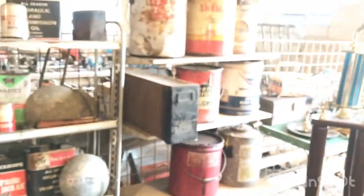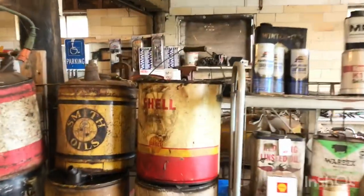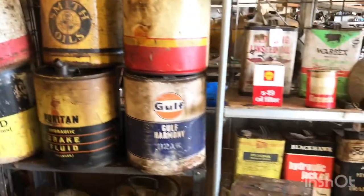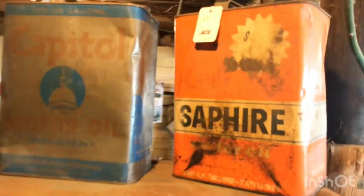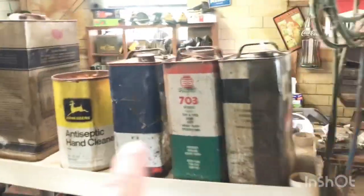We've got oil stuff — Petroliana — over here. There's a Shell can for $30, a Marathon can for $20, John Deere Puritan, Lion brand for $15 — a little different one. A lot of oil cans: if you're into oil cans, there's a Sapphire for $25. Plus some more agricultural oil cans and license plates.